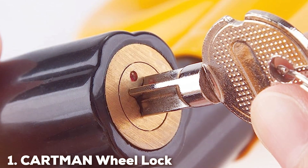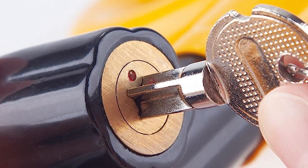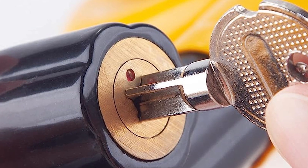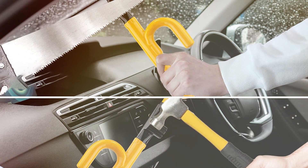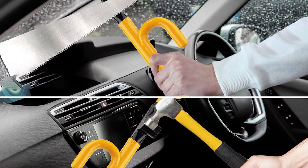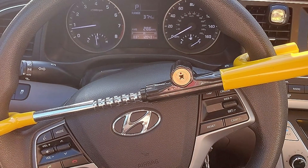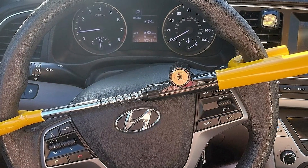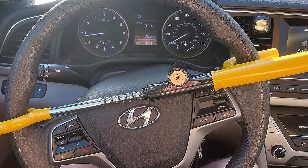At number 1 position we have the Cartman Wheel Lock. The Cartman Wheel Lock emerges as a top contender in vehicle security. Its robust design is immediately noticeable, radiating a sense of unyielding protection. The lock is crafted from high-grade steel, ensuring durability against any attempts of tampering or breaking. Its versatility shines through its adjustable nature, fitting a wide range of steering wheel sizes, making it a great choice for owners of different vehicles.